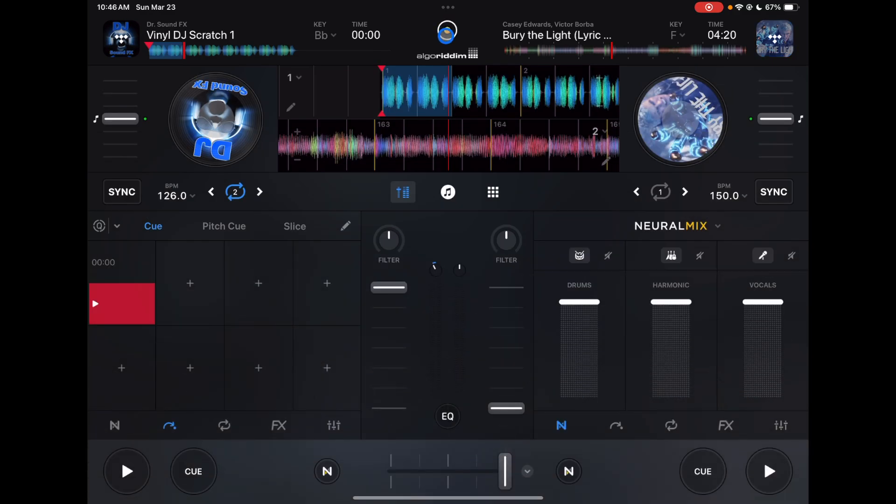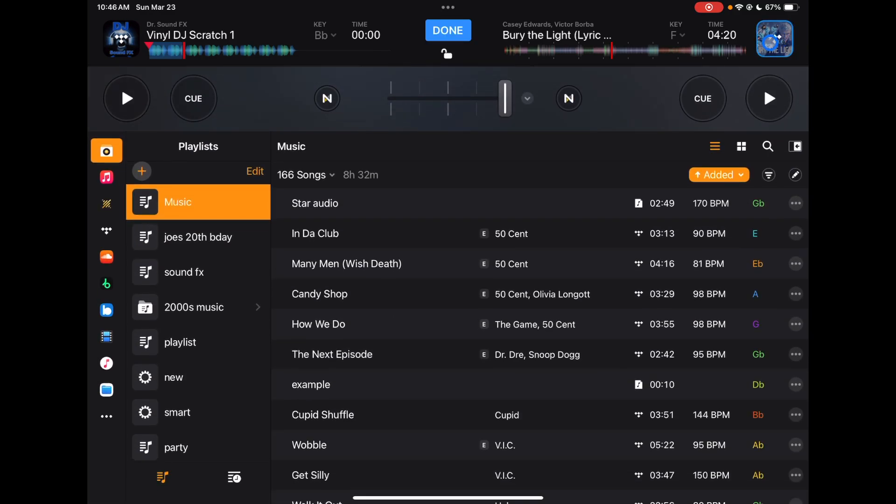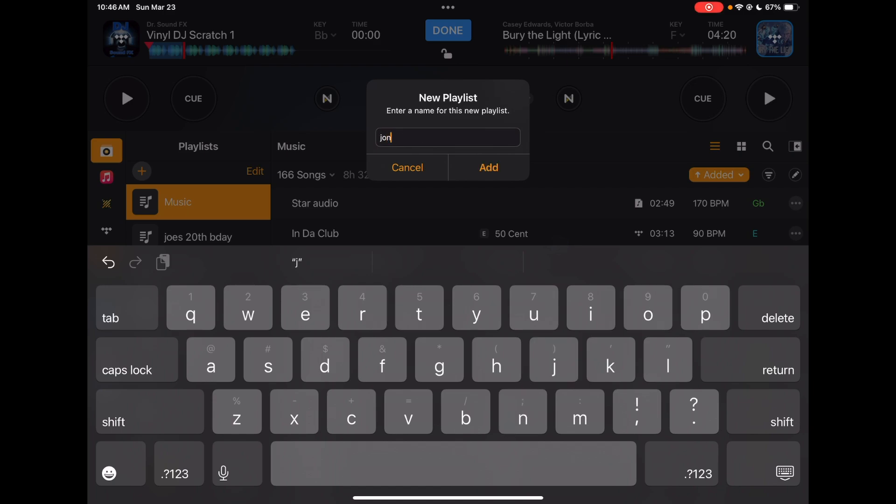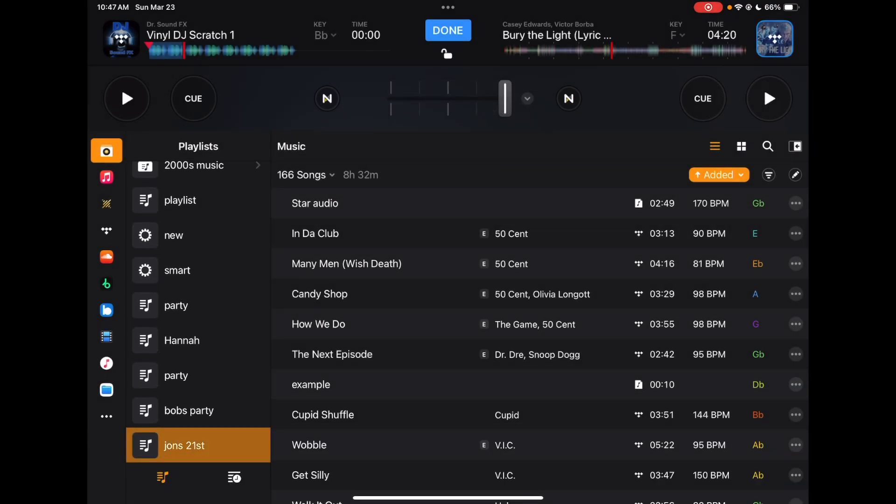But once you do get booked for a gig, start making a gig-specific playlist. So let's say we're going to do John's 21st birthday. In DJ Pro, you press one of the music select buttons — this playlist symbol up here is where your playlists are. Press the plus button, name it — for example, 'John's 21st' — and now you have your playlist.